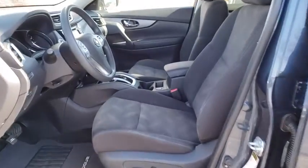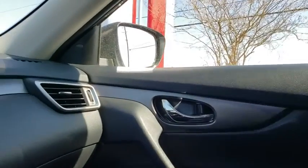Power windows, panic alarm, remote keyless entry, overhead console. Take this vehicle for a spin and see why so many shoppers are now proud owners.